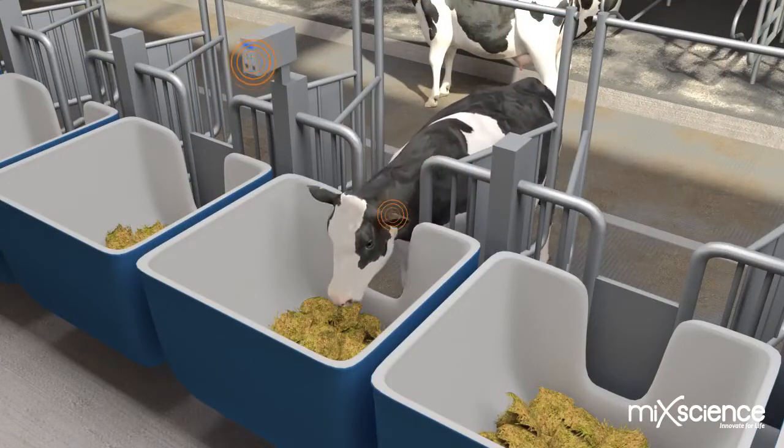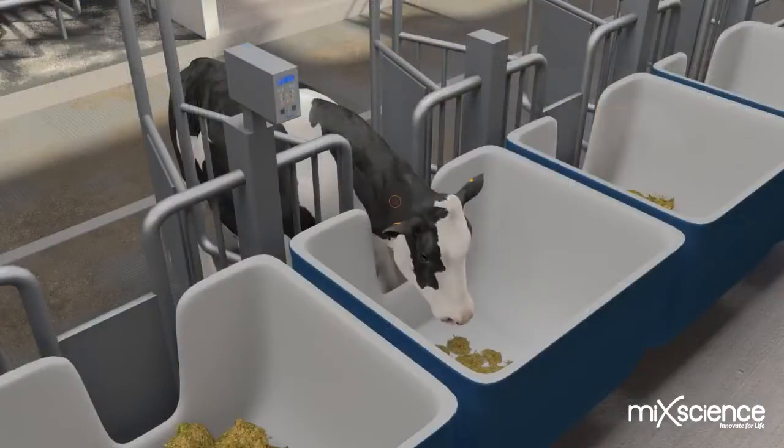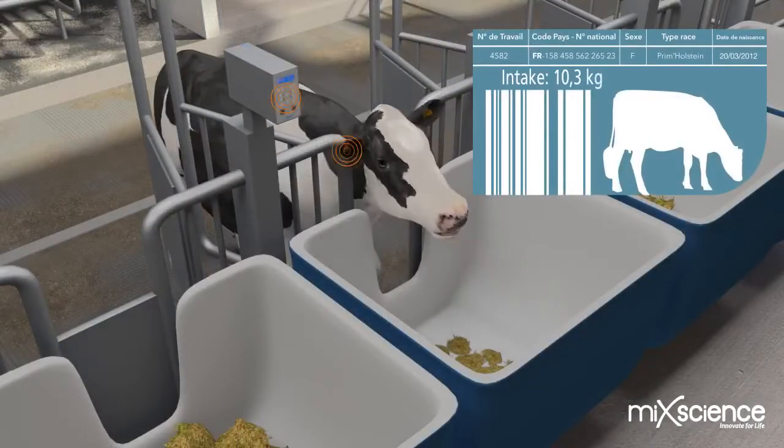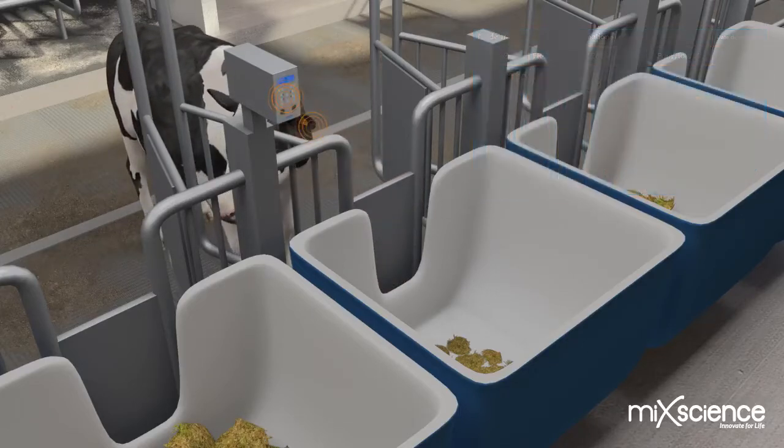Cows can eat in every manger; however, each cow's access is monitored. By this means, the quantity consumed, the frequency, the time and the duration of feeding is recorded in real time for each individual animal.